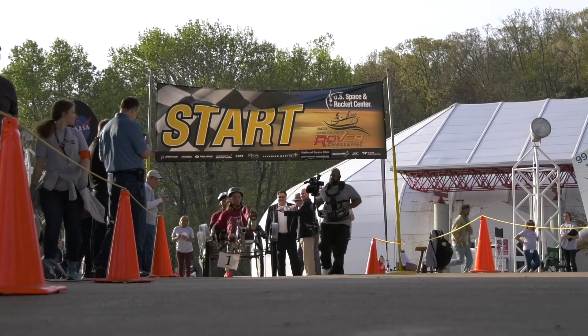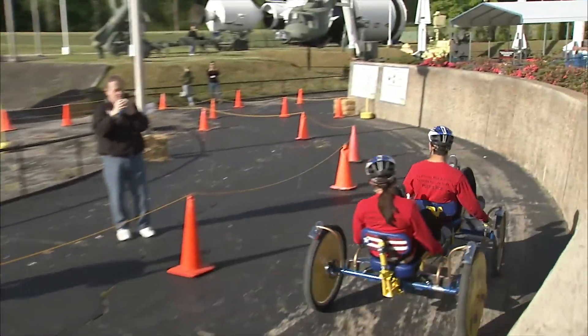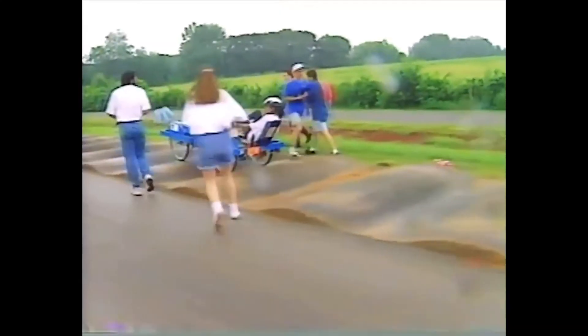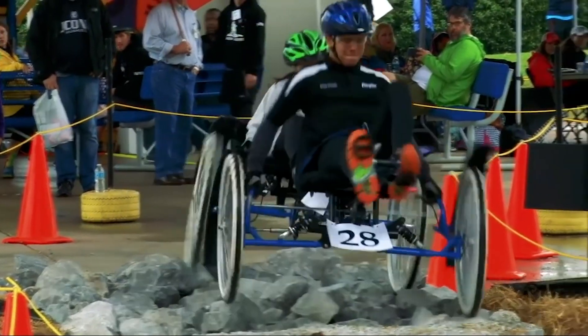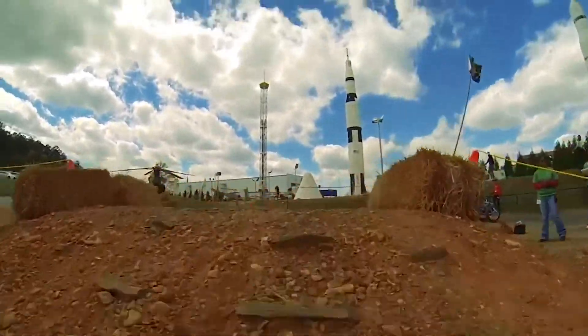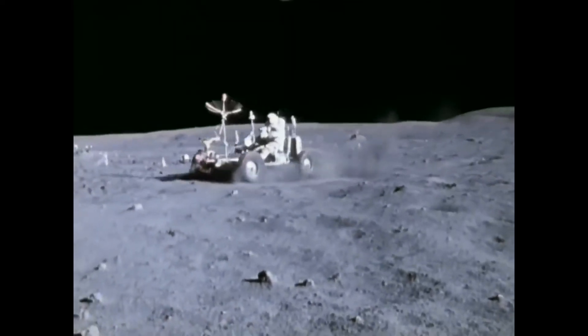This year would have marked the 26th anniversary of the NASA Human Exploration Rover Challenge. The challenge got started on the 25th anniversary of Apollo 11, which was July 16th, 1994, when NASA started what was called the Great Moon Buggy Race. The competition has evolved since that first race, becoming the Human Exploration Rover Challenge, and is hosted at the U.S. Space and Rocket Center every year since 1996. The overall goal is to mimic the challenges of the first lunar roving vehicle used on Apollo 15.